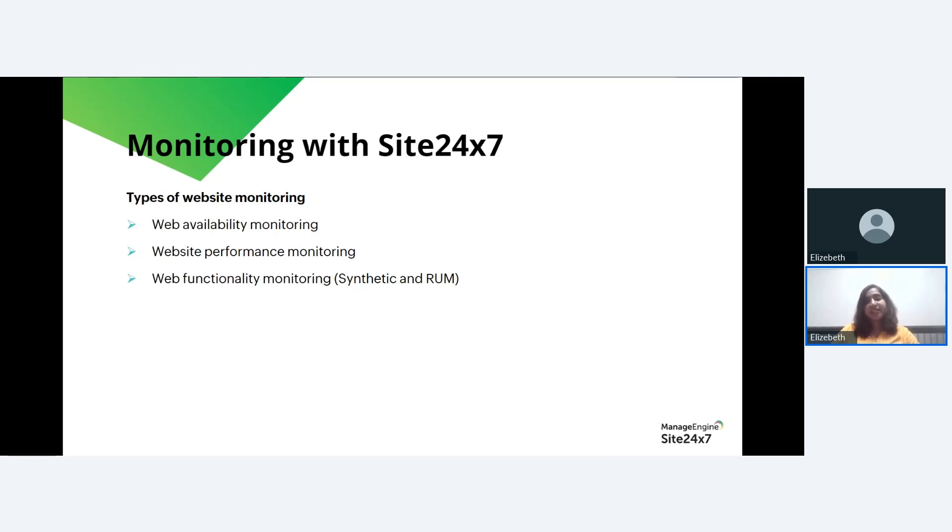Web functionality monitoring includes transaction monitors that interact with a webpage like a real user and ensure that each step in the transaction is working correctly. It combines synthetic monitoring and real user monitoring data to achieve a high level of performance. Synthetic monitoring proactively tests the response time and functionality of critical transactions or endpoints 24/7 from worldwide locations, while real user monitoring measures the real-world experience for your website and single-page applications.